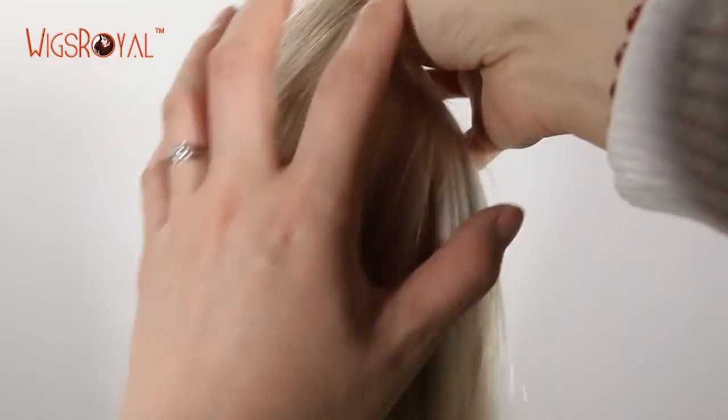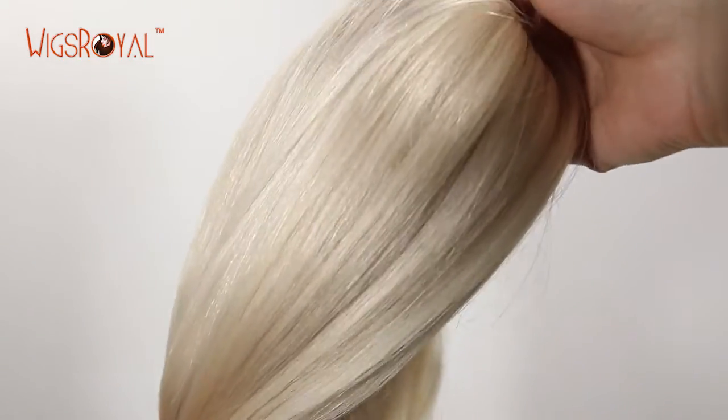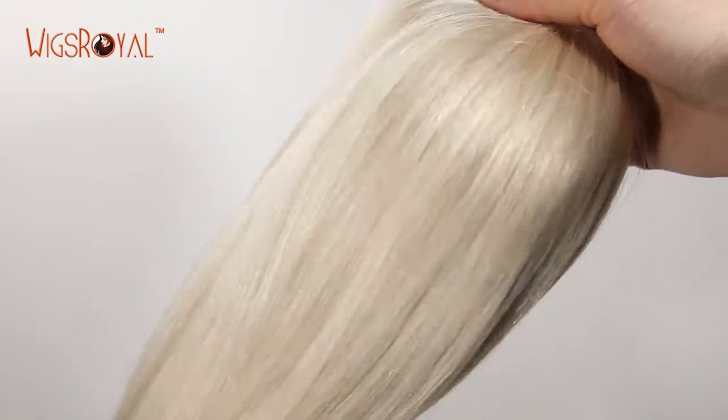To ensure that you can get a lightweight, ultimate natural looking wig. For more about us, welcome to visit www.wigsroyal.com.